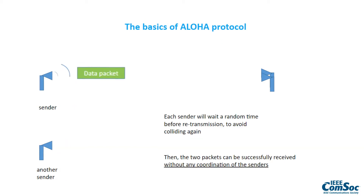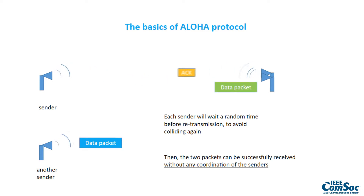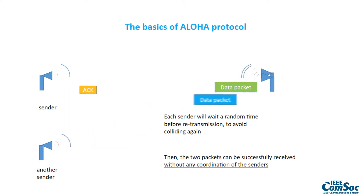Each sender will wait a random time before retransmission to avoid colliding again, then the two packets can be successfully received without any coordination of the senders. I've been using Aloha and the invention of Norm Abramson on and off in the last many decades of my research.